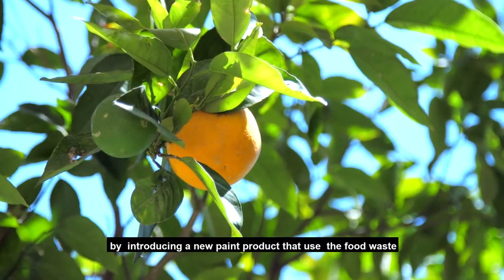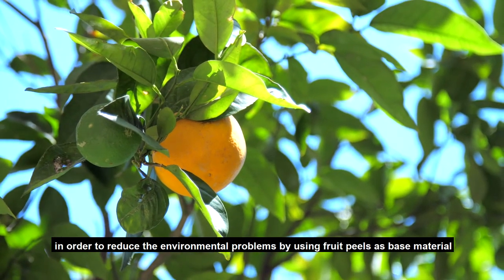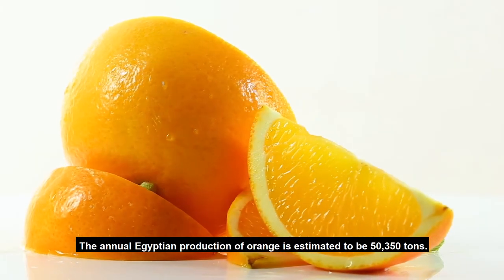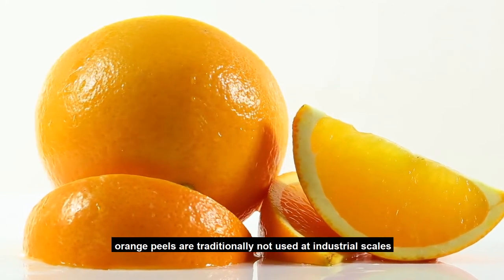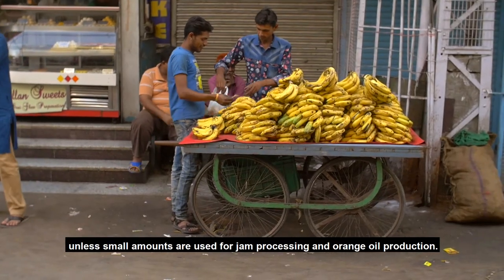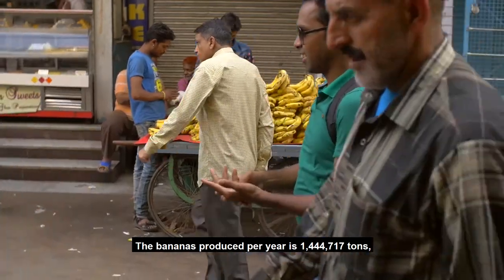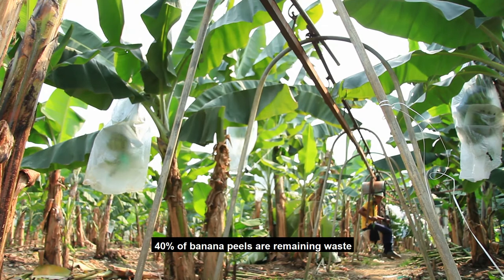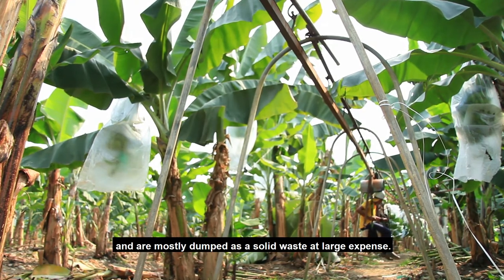By introducing a new paint product that uses food waste in order to reduce environmental problems, using fruit peels as base material. The annual Egyptian production of orange is estimated to be 50,000 tons. Orange peels are traditionally not used at industrial scales unless small amounts are used for germ processing and orange oil production. The banana production per year is approximately 1,500,000 tons, and 40% of banana peels remain as waste, mostly dumped at soil-based approach expense.